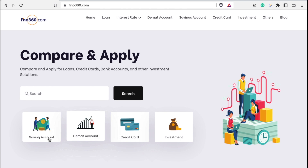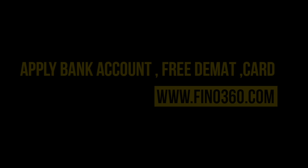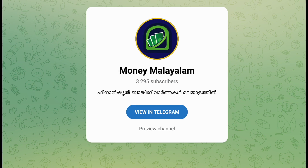Please visit Finno360.com. Amazon and Flipkart offer updates are available on Telegram. Join my offers Telegram channel. For financial news updates, please join the Mania Malayalam Telegram channel — the link is below.